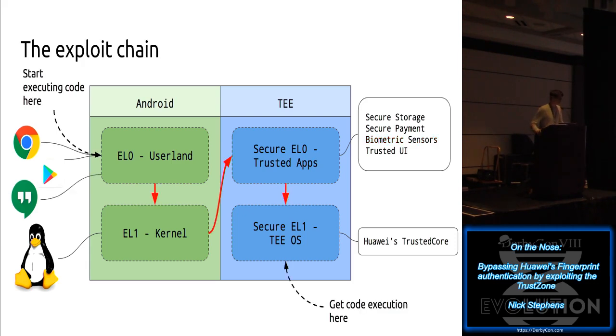Here's the exploit roadmap. We're going to start executing code in user land - the assumption is that I already have code execution on the phone. That's a big assumption, but people have found bugs in things like Google Chrome and Google Hangouts, so if you want to take it a step further, you just begin executing code through one of those bugs. From user land, we're going to find a bug in Huawei's kernel and exploit that.